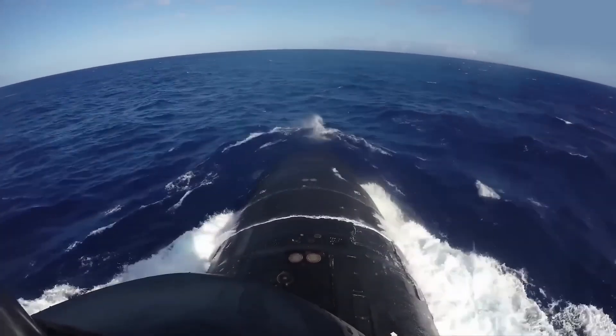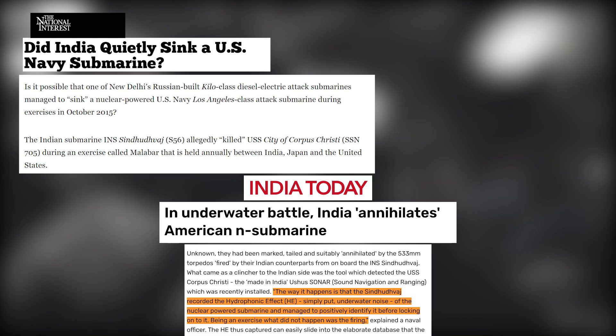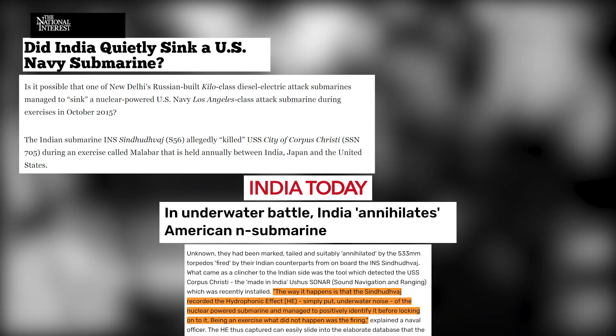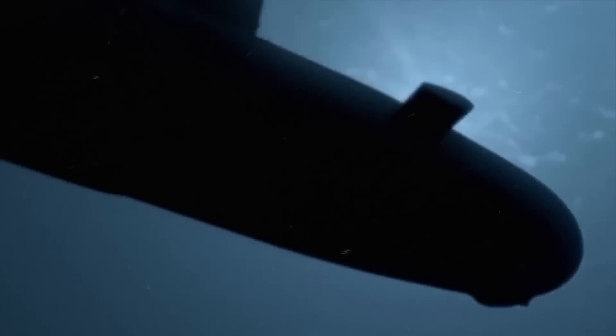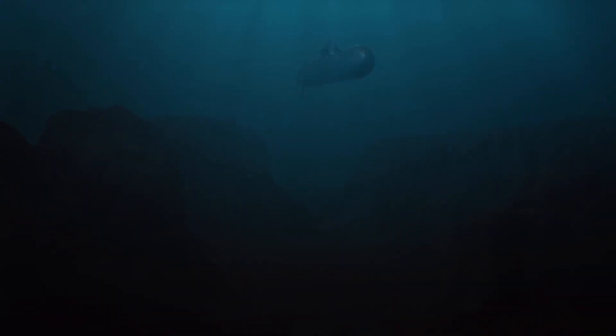Detection by other submarines remains possible, as some submarines are designed with sophisticated sonar systems and often engage in cat-and-mouse games of evasion and detection. There was an incident back in 2015 during a trilateral exercise involving India, Japan, and the United States, where a Soviet-era Kilo-class diesel-electric submarine, upgraded with modern Indian sonar, detected a Los Angeles-class nuclear fast-attack submarine by listening to the hydrophone effect and locking onto it. This incident demonstrates the potency of upgraded diesel-electric submarines — often described as a hole in the water — which present a formidable challenge even for the U.S. Navy. However, the newer Virginia-class SSNs outperformed their Los Angeles-class predecessors in terms of quietness.